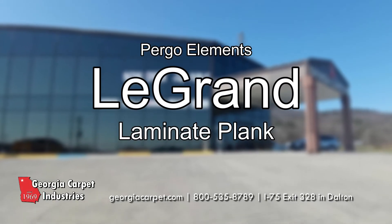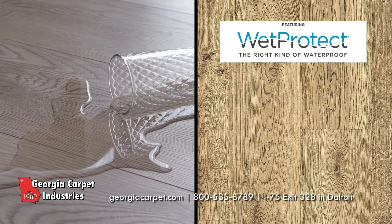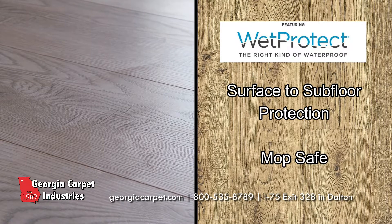Pergo Elements La Grande offers a wide range of styles to suit the unique needs of your home. Their Wet Protect technology protects against all forms of water, from surface to subfloor. They can even be mopped without risk of damage or deterioration.